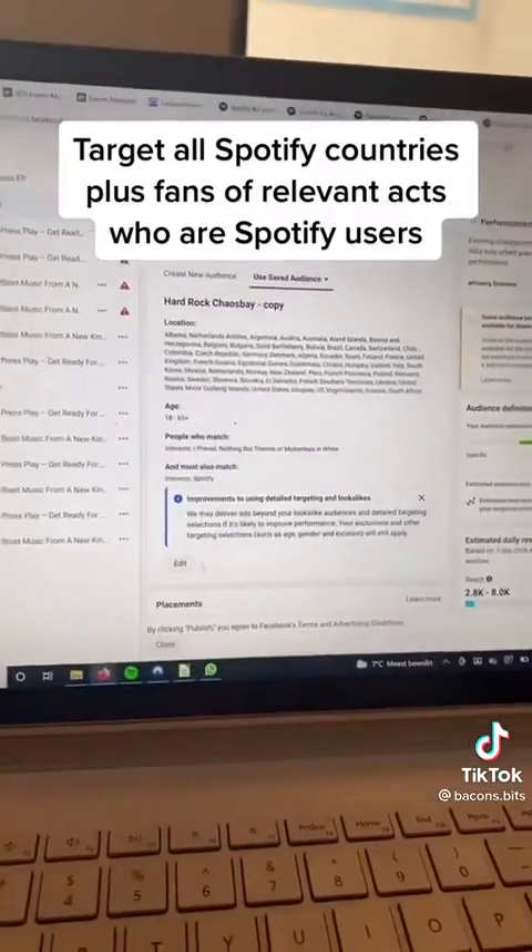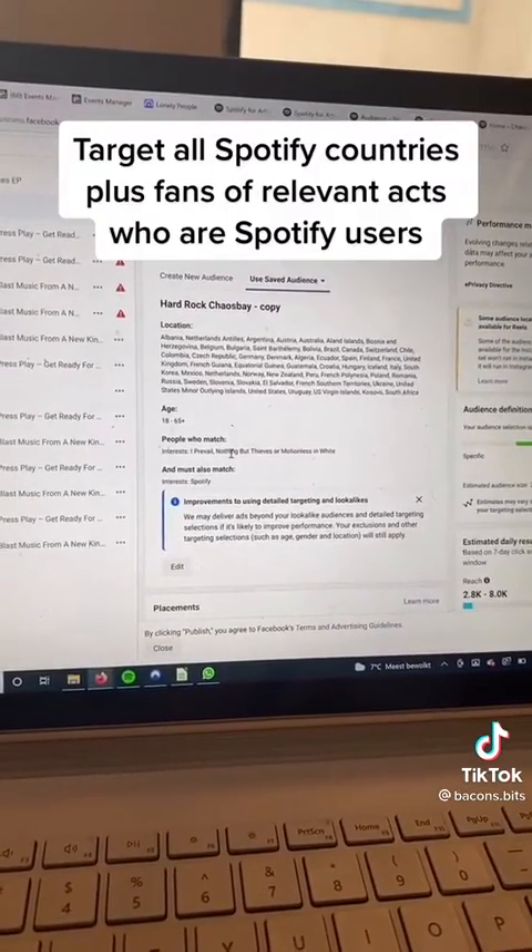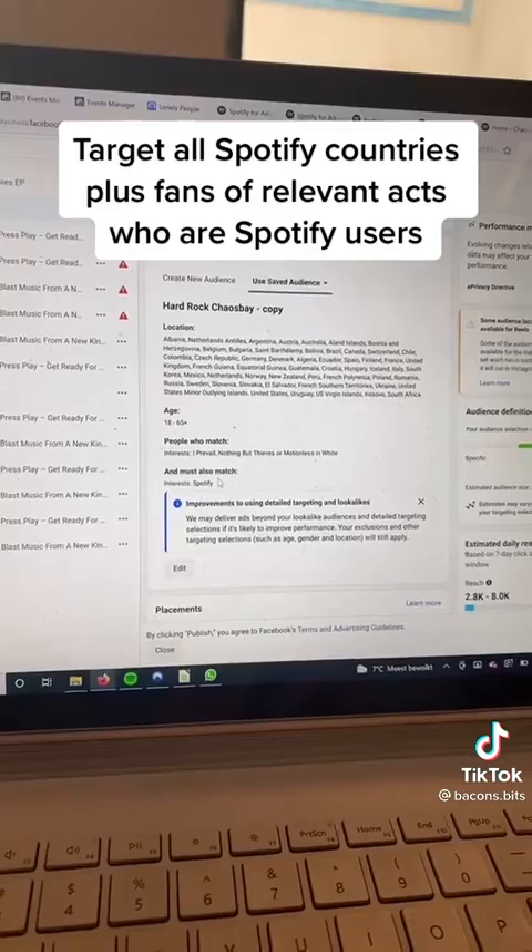For targeting, I usually hit one or two things. Here I got every Spotify country, relevant hard rock bands who are also Spotify users. This is how I avoid getting bots.